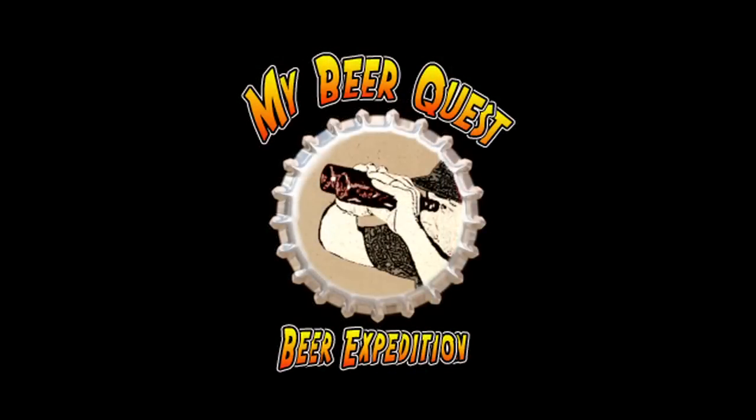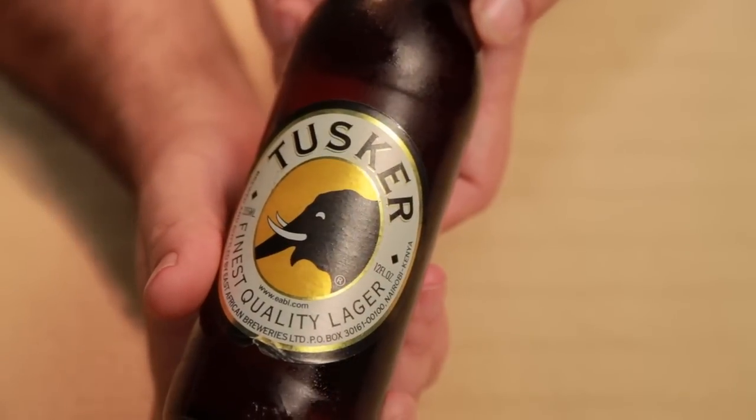Hi, this is Norm from MyBeerQuest.com, and on today's expedition we have a lager from Africa. Today's beer comes all the way from East Africa — I didn't think I'd be able to find a beer from Africa when I was requested to try one. This one's called Tusker, and it's from Nairobi, Kenya. I can't wait to try it because I don't think I've had a beer from Africa on my many expeditions so far.